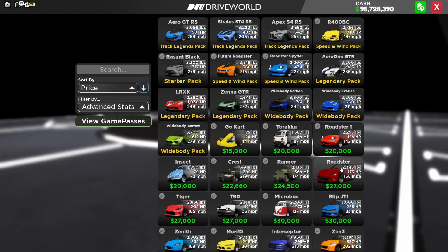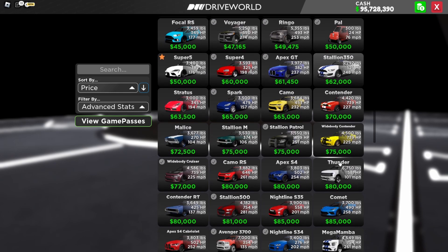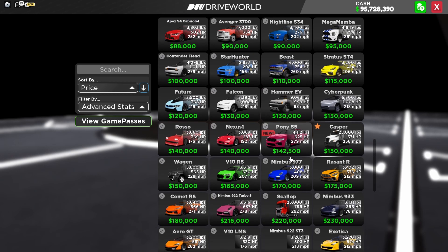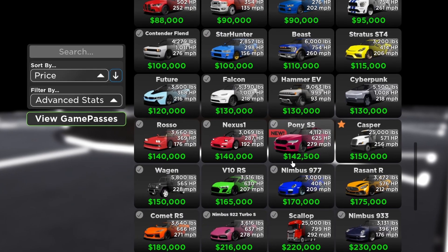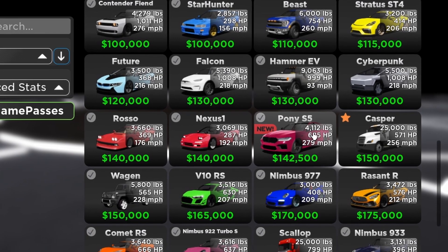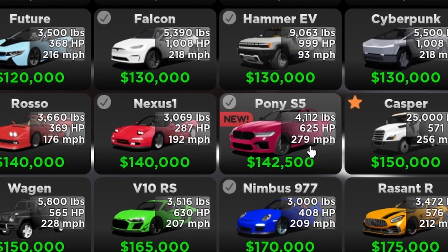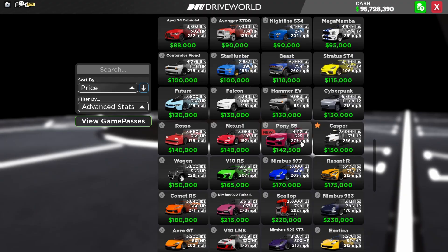Alright, so I'm at the dealership right now, and in today's video we're going to be reviewing the BMW M5 Competition. I believe it's around down here. The name in Roblox is Pony S5, also known as the BMW M5 Competition. The price is $142,500, the weight is 4,112 pounds, 625 horsepower, and 279 miles per hour max top speed.